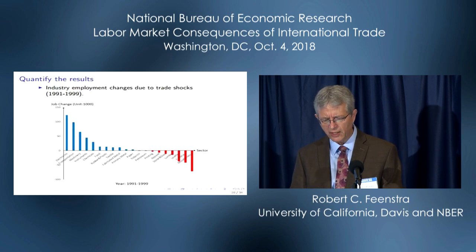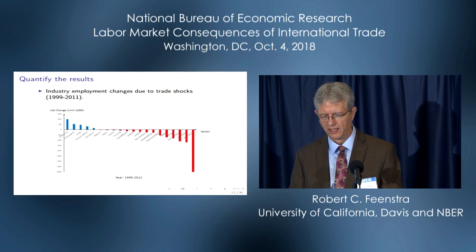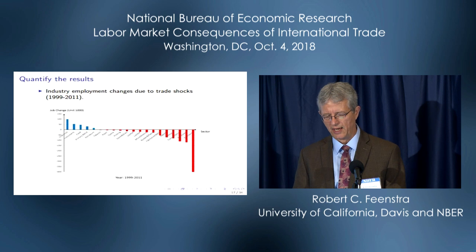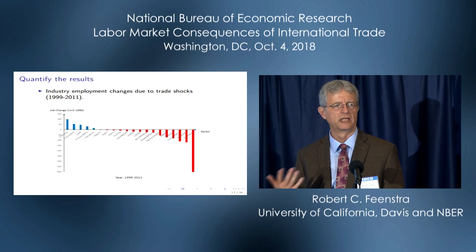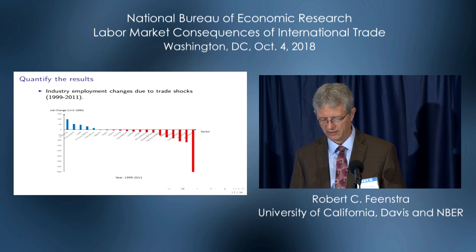If you look at the particular industries, in the first period 1991 through 1999, the declining industries are traditional ones: miscellaneous furniture, leather, stone and glass, apparel — not what we think of as high-tech or the most dynamic industries. However, in the second period, we've got electronics, machinery, transportation, and so on — computers are definitely in there within electronics. The industries that experience job loss in the 2000s really are high-technology and very dynamic industries. The nature of the shift between these two decades is very, very different.